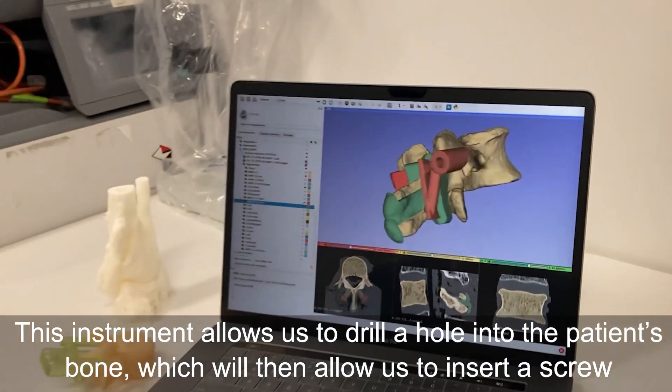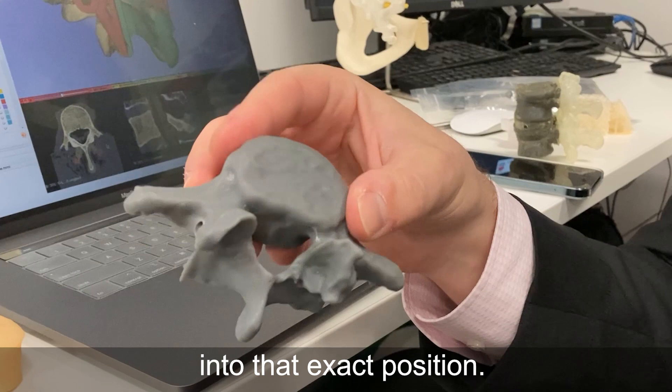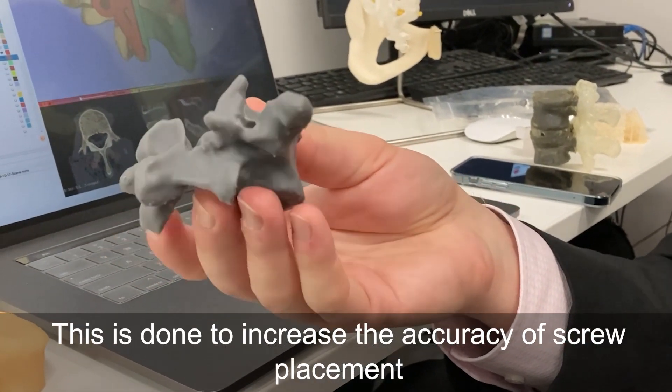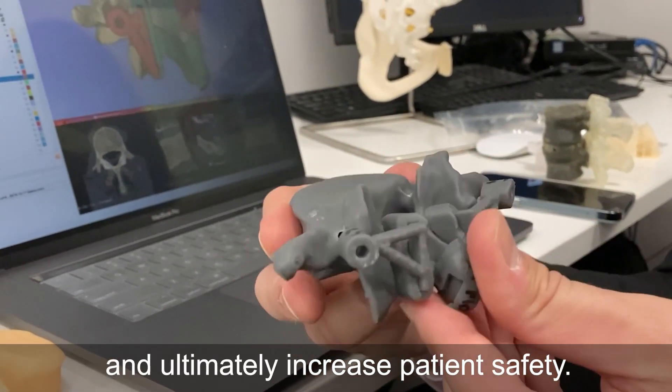which will then allow us to insert a screw into that exact position. This is done to increase the accuracy of screw placement and ultimately increase patient safety.